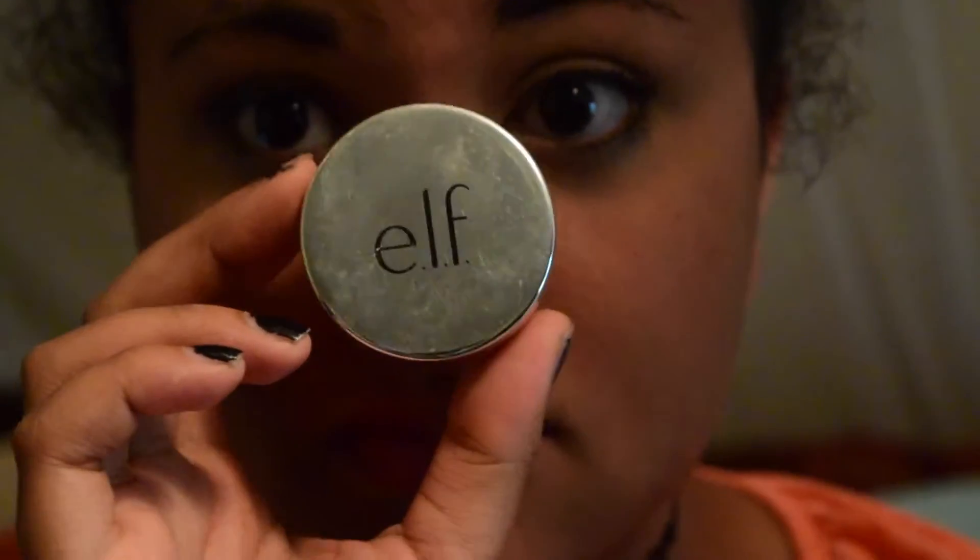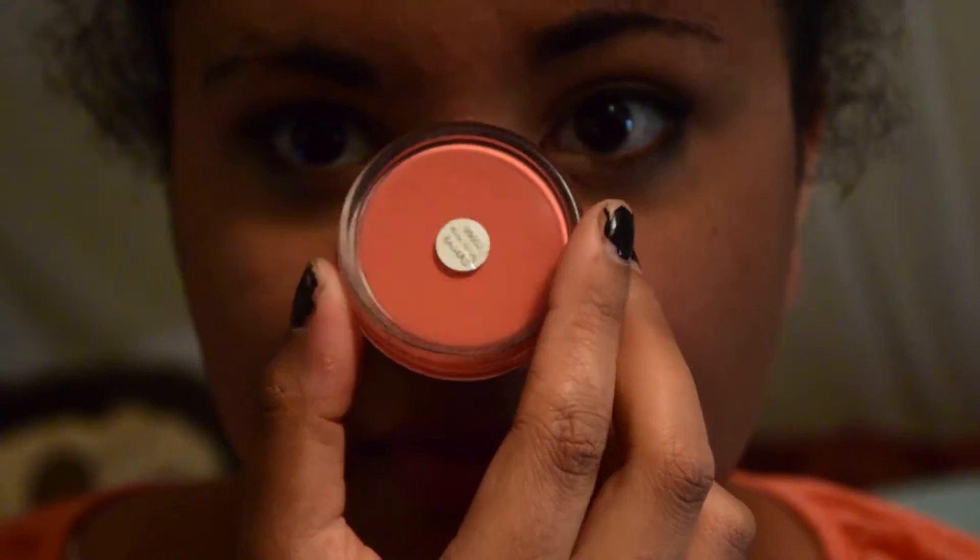The next thing that I got is this e.l.f. cream blush in the shade Rose Royalty. I like it because it's a really nice peachy color and it's not too harsh. It goes on very nicely — it's very pink and pigmented.